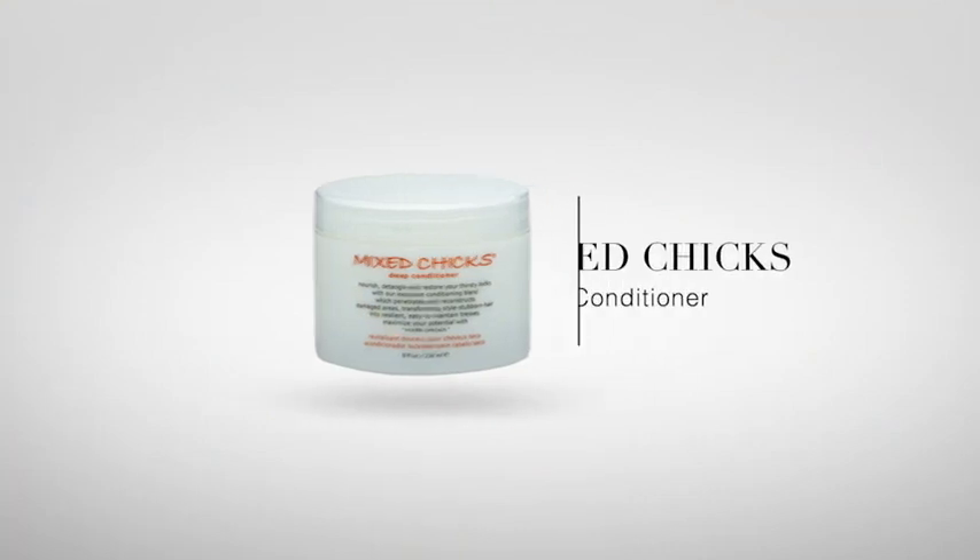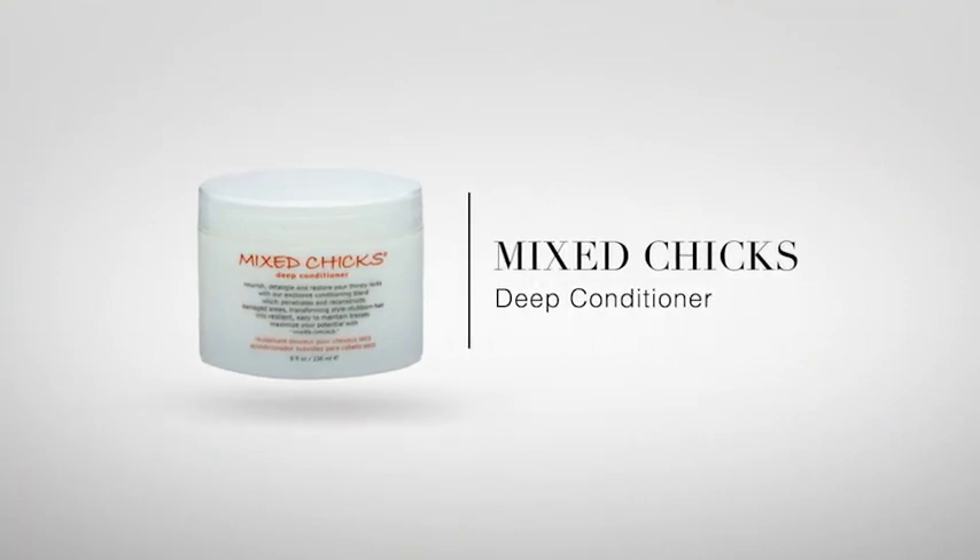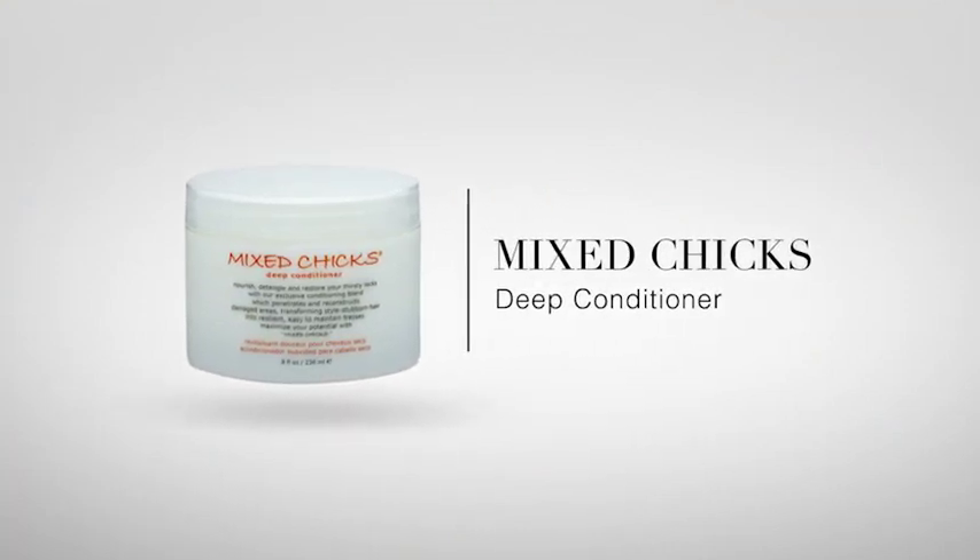Mix Chicks. This is awesome. It nourishes, detangles. It's like the best — I'm obsessed with it. It's called Mix Chicks Deep Conditioner. It nourishes, detangles, restores your thirsty locks with their exclusive conditioning blend. It's awesome. I love it.